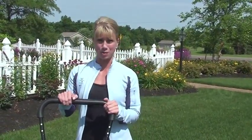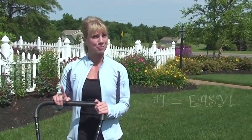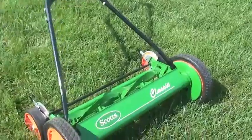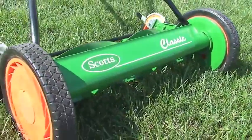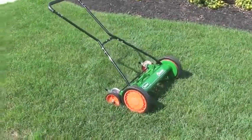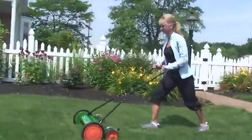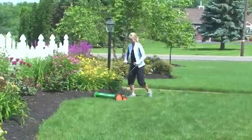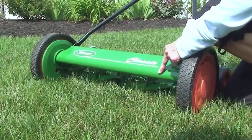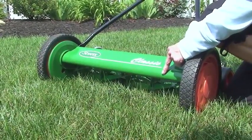The top five benefits of a push reel mower compared to a gas powered mower include number one, push reel mowers are easy to use. This particular model, the Scotts classic reel mower, only weighs 30 pounds compared to a gas powered mower which weighs between 80 and 100 pounds. There are no ropes to pull to start the mower, you simply just start walking. Maneuverability is excellent and this particular model has a 20 inch cutting width which is the same as a gas powered mower.